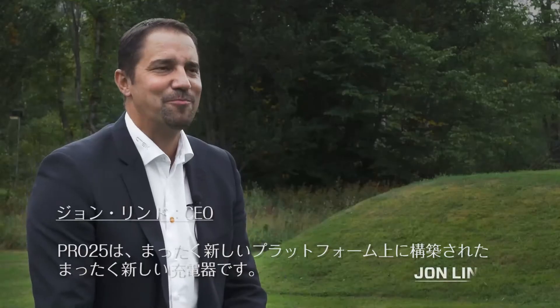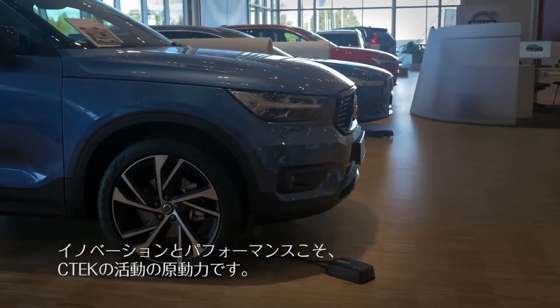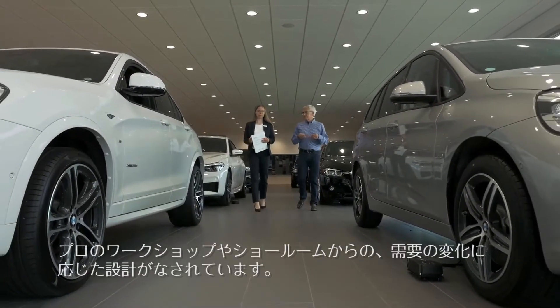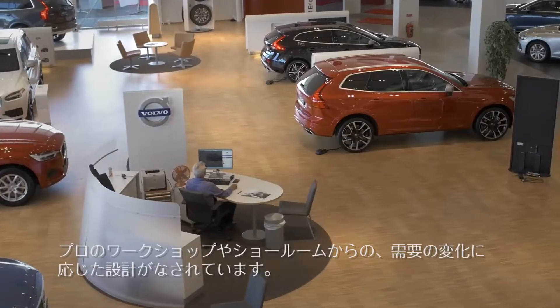Pro 25. It's a brand new charger built on a brand new platform. Innovation and performance drives everything we do at CTEK. It's been designed in direct response to the changing demands of the professional workshop and showrooms,